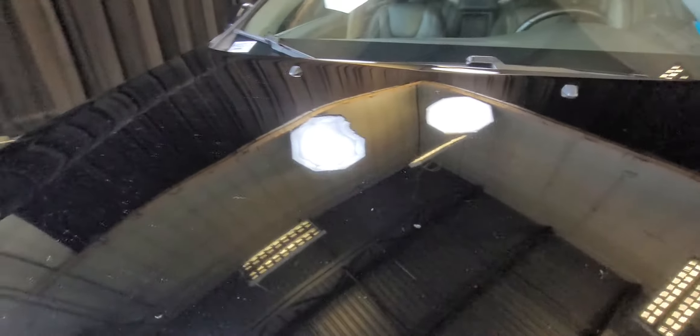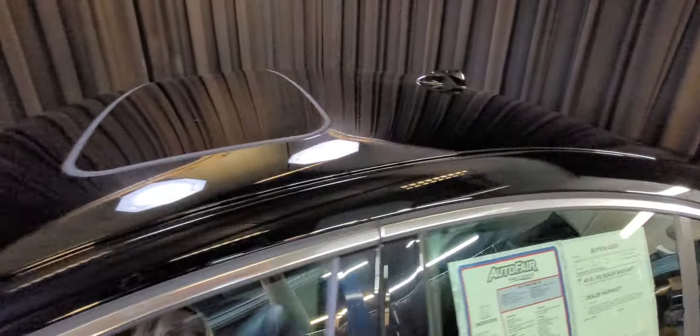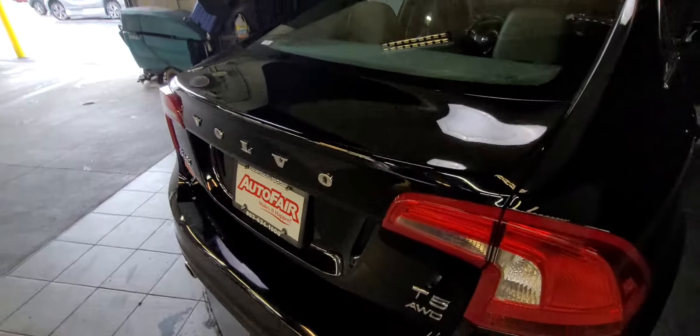There's a little hail nicks right there — I don't know if you can see it, right there. Let me show you the roof. Good up there. Right here, right here, it's a little nicks. Not through the paint, not cracked either.